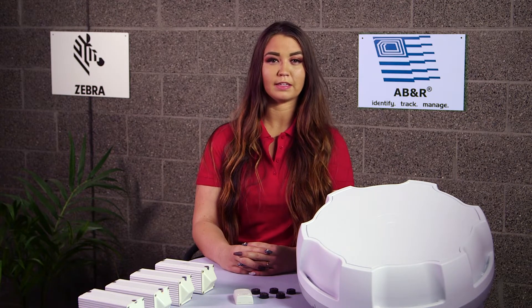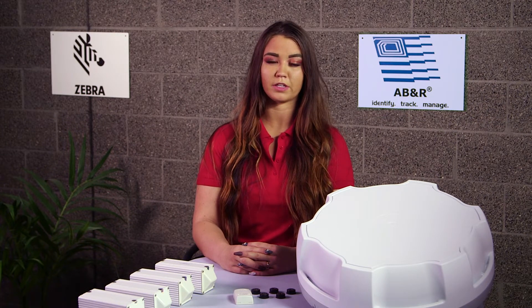Hi, I'm Taylor from ABNR. Every day I get asked how RTLS can be combined with utilities. Zebra Motion Works is ideally used for the utilities vertical to facilitate continuous flow of materials and goods.